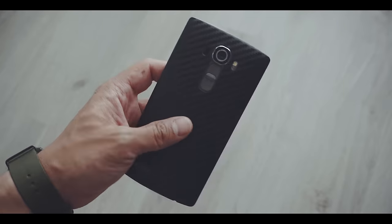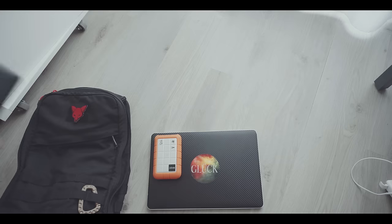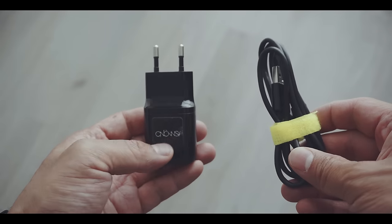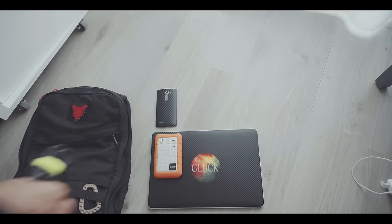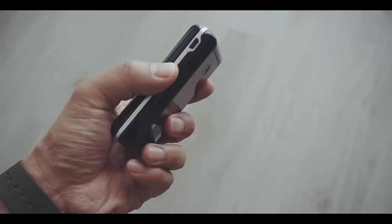During a flight I want to be entertained, and depending on the length of the flight I will use either my phone or my tablet. These need to be charged of course, so it is important to pack a USB cable and a charger. But not all airplane seats have an outlet or USB port, so I pack a battery pack as well.